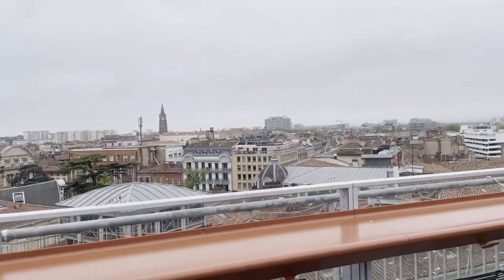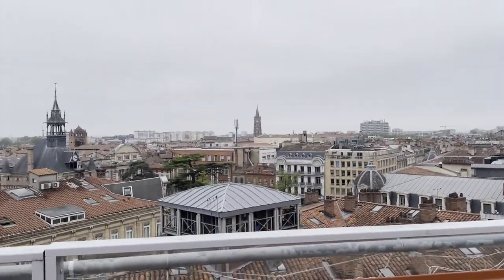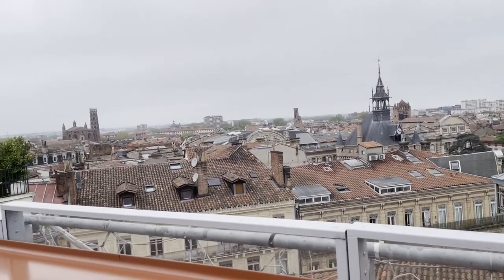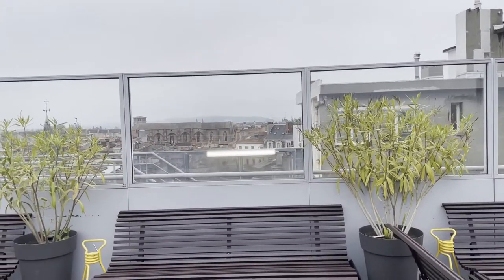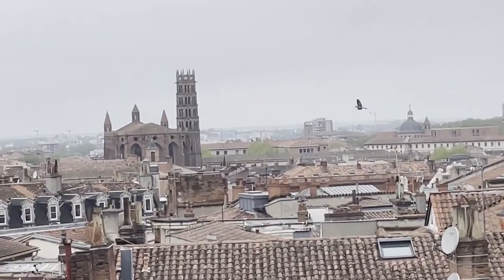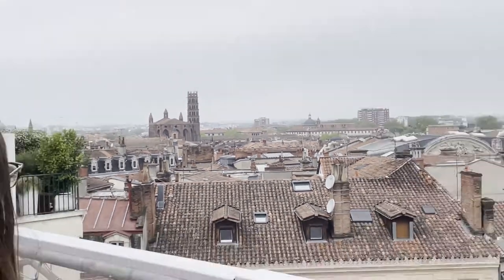We are at Galerie Lafayette. We went to the upper floor, to the highest floor where there's a terrace from the restaurant, and like that you can get a view over Toulouse. And I believe that in the background is the last cathedral that we need to check out.